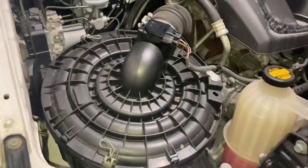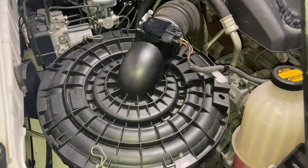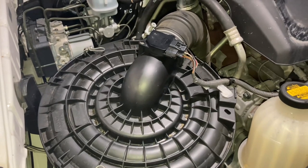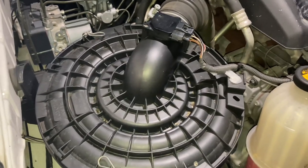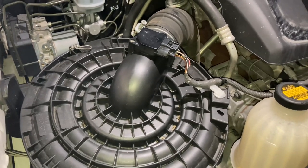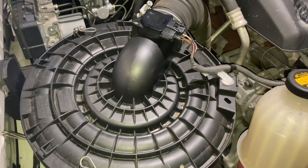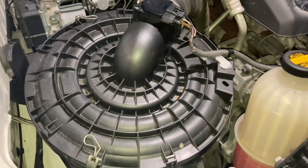That's the K&N filter in. Hopefully we're going to see a little bit more performance — not much, about as much as you're going to get from a snorkel. Actually you'd probably get more from this because it's always going to breathe well. It's going to be like a clean air filter all the time and it's probably going to filter better. We will see once again as we have with the other ones.